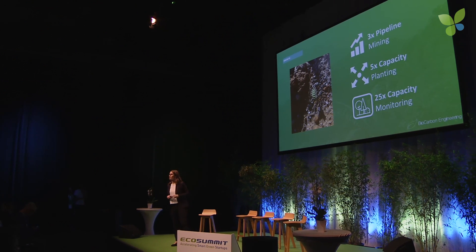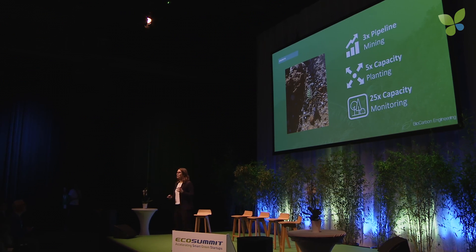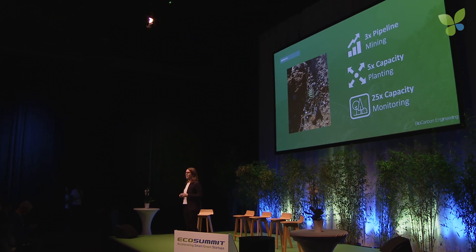Over the last six months, our pipeline has increased by 3x, our planting capacity has increased 5x, and we've had a 25 times increase in our monitoring capacity. And here, we have the first ever photo of a tree planted by drone. Our company is global native, and our trajectory is ambitious.